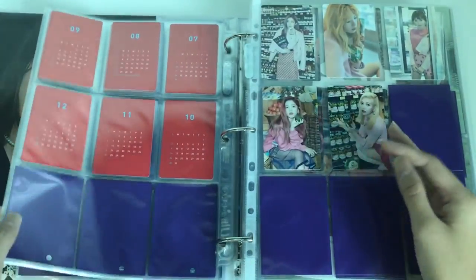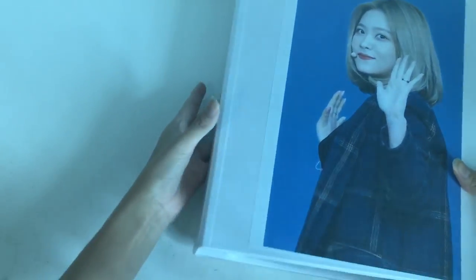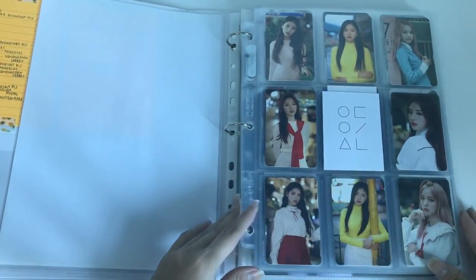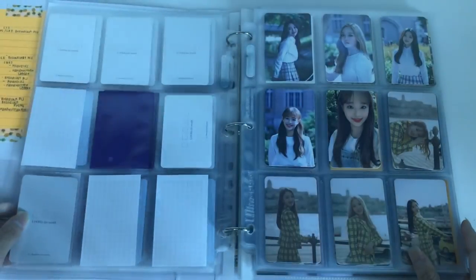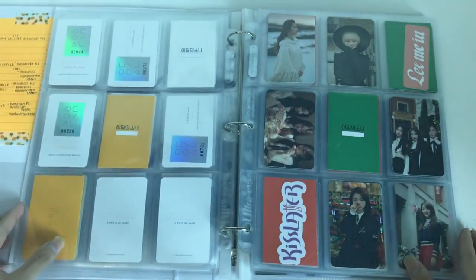Yeah, that's it for Red Velvet. They're going to have a comeback at the end of this month — not sure if I'm going to do a group order because I'm traveling, but we'll see. Now this is my Loona binder. I recently showed it in my Loona collection video but it's still a small binder. I've changed it a little already, but the sub-units and stuff are still in front. I'll flip through it quickly since it's mostly the same and just point out what's new.